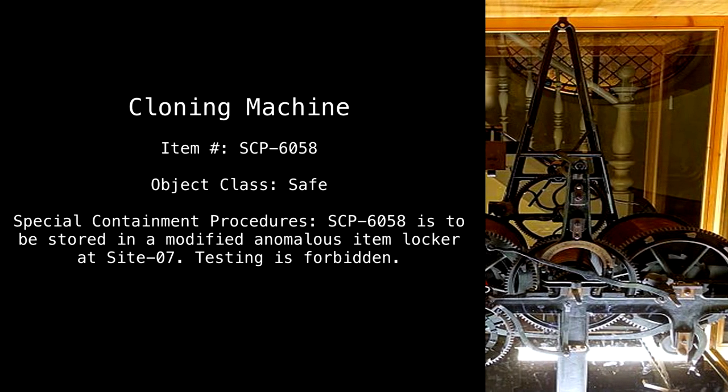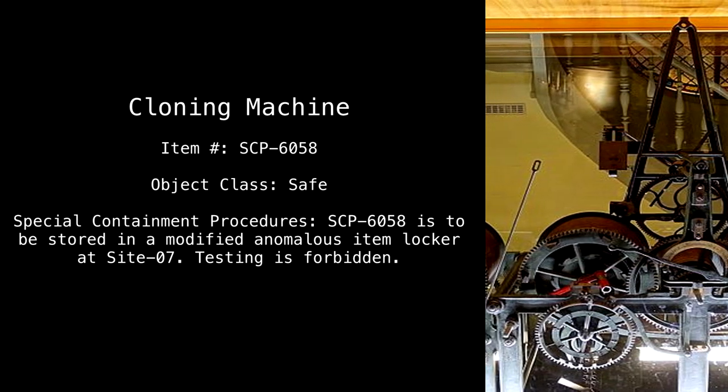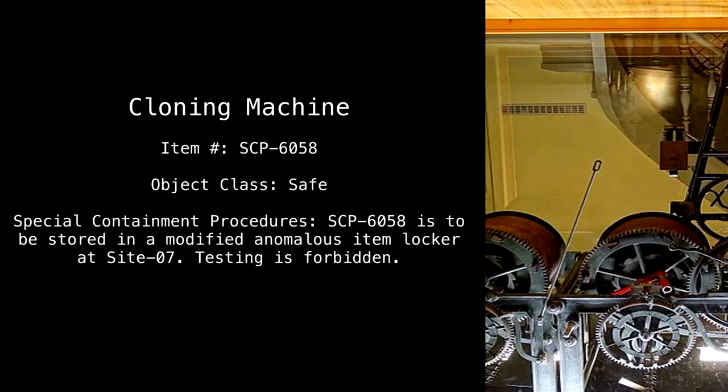Cloning machine. Item number: SCP-6058. Object class: Safe.